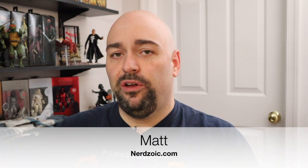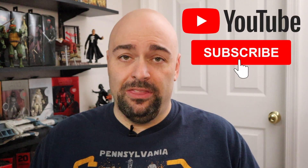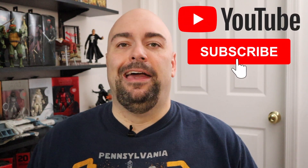What's up guys, Matt back again from NerdZoic.com with another video for you. If you're new here, welcome to NerdZoic. This channel is about all action figures, games, comic books, cosplay — you name it, it's nerdy, we cover it. We put up new videos every Tuesday and Thursday, so if you haven't already, hit that subscribe button. If you have, just sit back and enjoy.